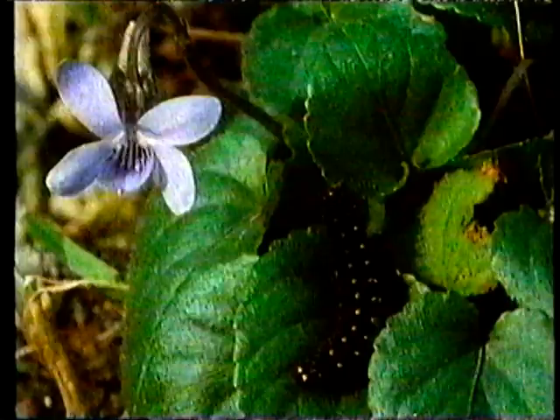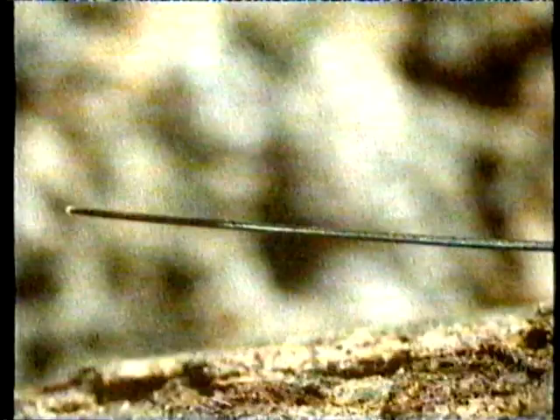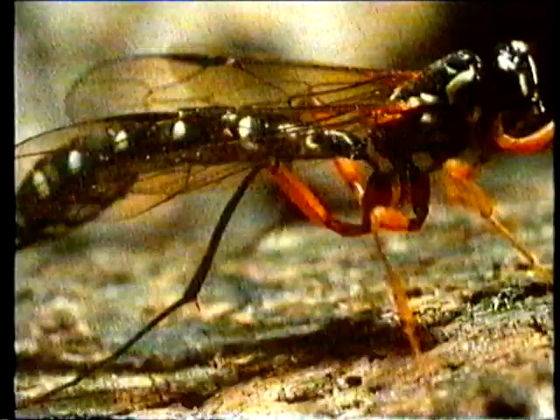A macro lens is simply one that has been optically corrected to focus very close to things. If you want to get closer still, you can simply add extension tubes between the camera and the lens to produce images which are life-size or even greater.